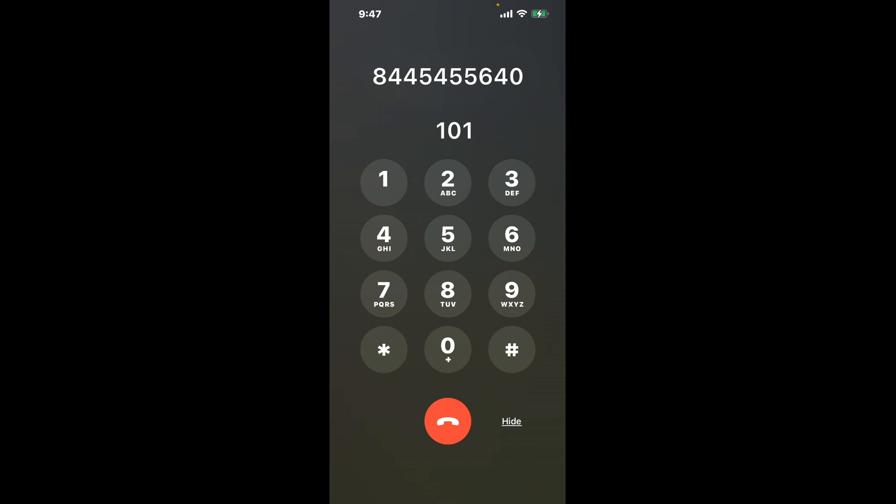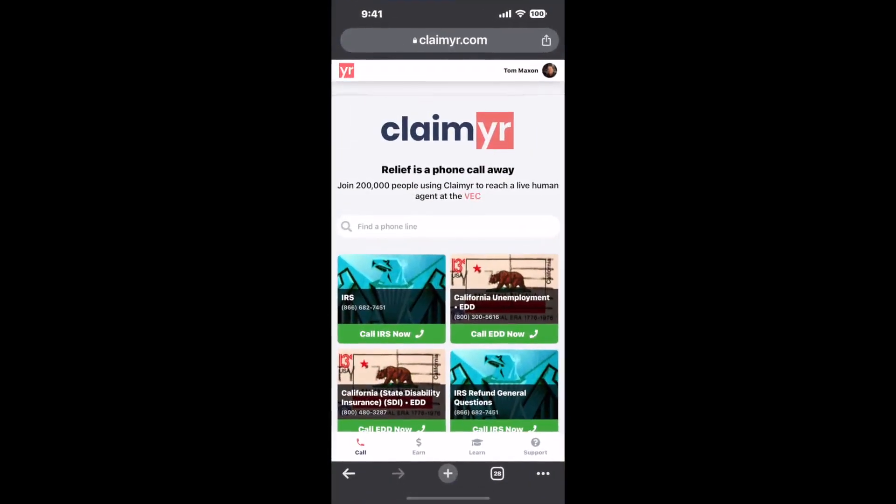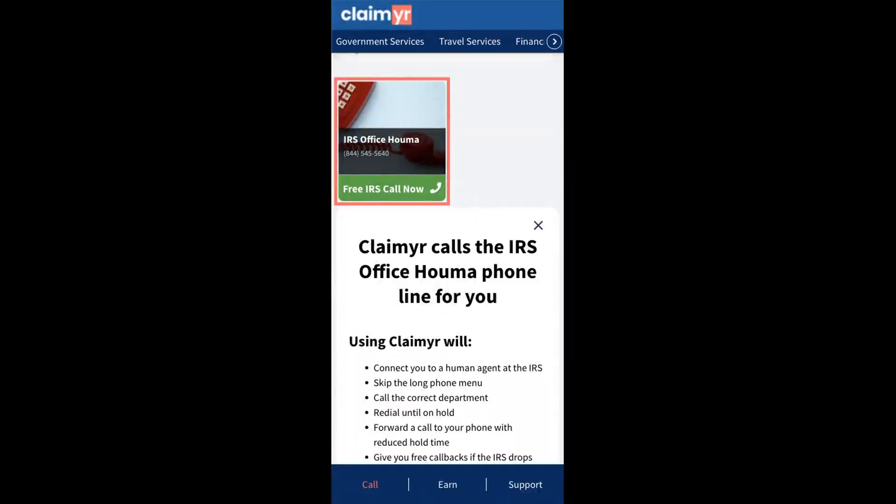The next method is the better way to reach a live person at IRS Office Huma. I built a calling tool. To use it, open up your browser, go to claimer.com, and search for the IRS Office Huma option.